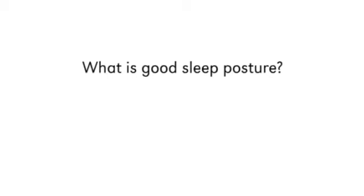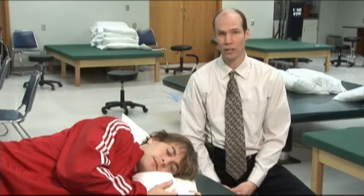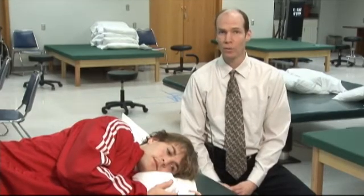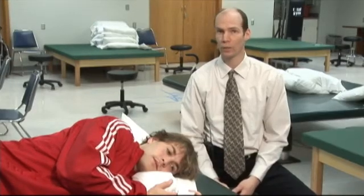What is good sleep posture? You might consider the position that your spine is in. A neutral spine position — one where all your curves are supported — is going to be important.